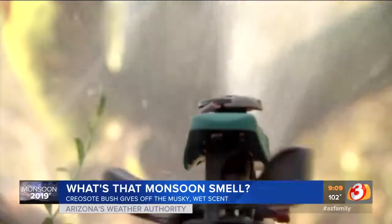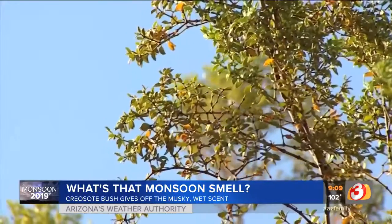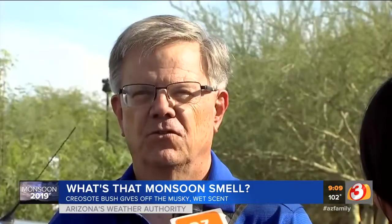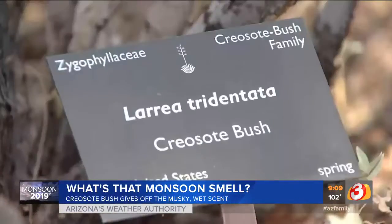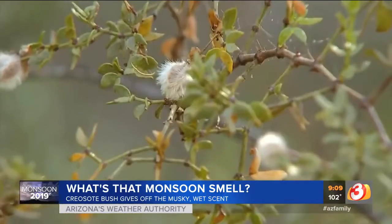Some say it's like a magical aroma, a whiff of nostalgia, that tell-tale sign of rain. When you get just the initial raindrops, you get this earthy smell — you can literally smell the ground getting cleansed. Did you know that here in Arizona, we have this plant, the creosote bush, to thank for that musky, wet desert smell?